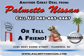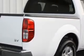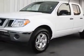Thank you for shopping Palmetto Nissan. Palmetto Nissan knows you want more in a car — you have a purpose for your vehicle. Check out this Avalanche 2011 Nissan Frontier SV V6, equipped with a 6-cylinder engine and an automatic transmission.